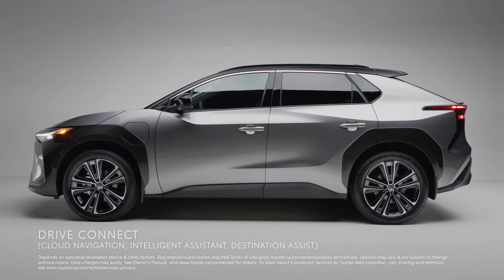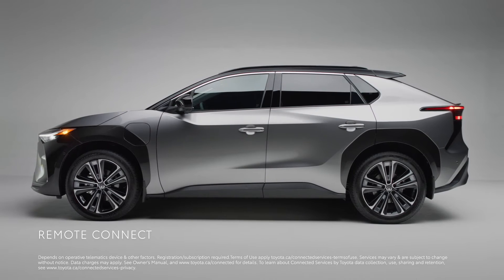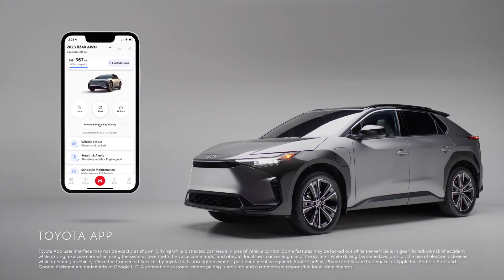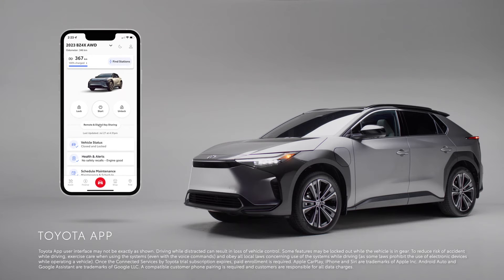Intelligent Assistant and Destination Assist, Remote Connect, Safety Connect and Service Connect. And with the Toyota App, you can make the most of your connected services experience.